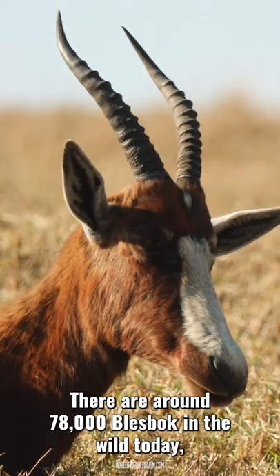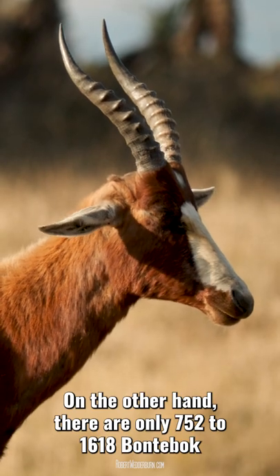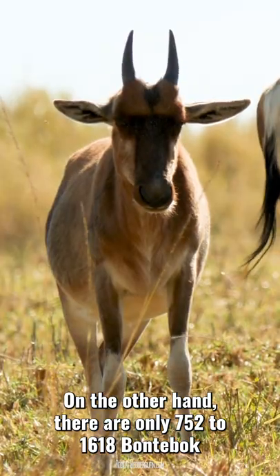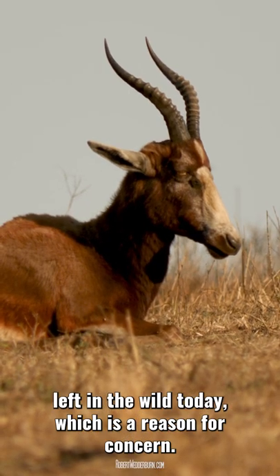There are around 78,000 Blessbook in the wild today and their numbers are increasing. On the other hand, there are only 752 to 1,618 Buntebook left in the wild today, which is a reason for concern.